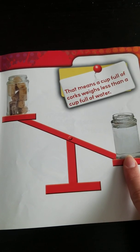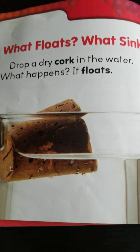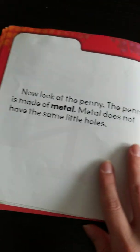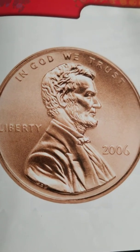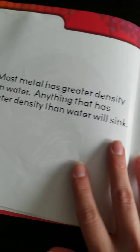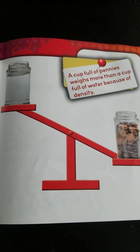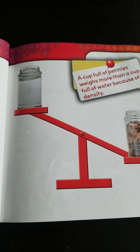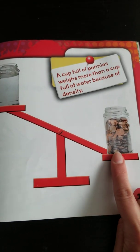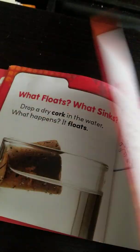Can you think of something else that has less density than water that might float on the top, just like the cork did? Now look at the penny. The penny is made of metal. Metal does not have the same little holes. Most metal has greater density than water. Anything that has greater density than water will sink. That means a cup full of pennies weighs more than a cup full of water because of density.